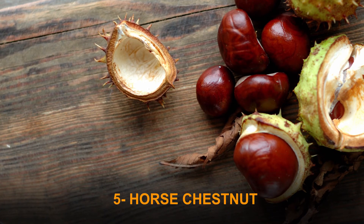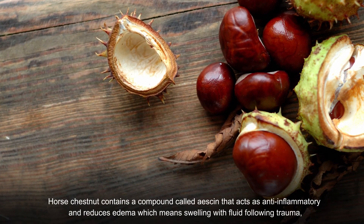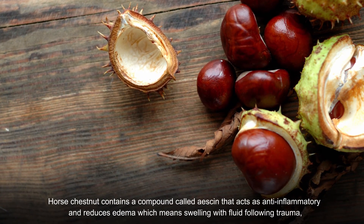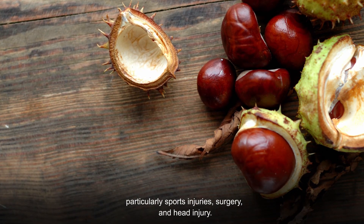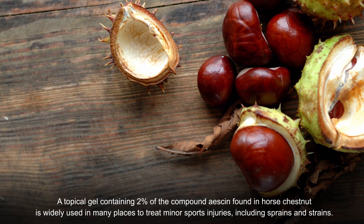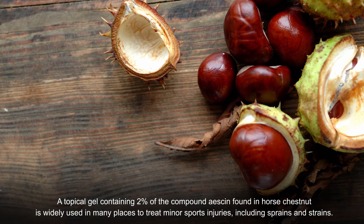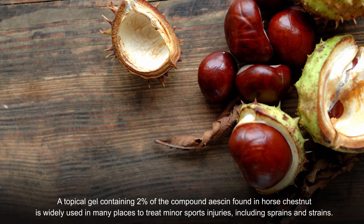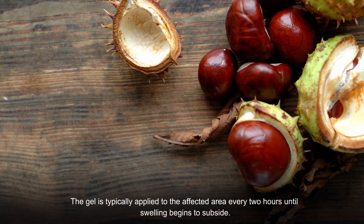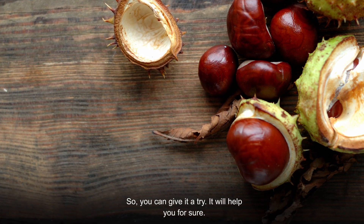Number five: horse chestnut. Horse chestnut contains a compound called aescin that acts as an anti-inflammatory and reduces edema — swelling with fluid — following trauma, particularly sports injuries, surgeries, and head injuries. A topical gel containing two percent aescin is widely used to treat minor sports injuries including sprains and strains. The gel is typically applied to the affected area every two hours until swelling begins to subside. Give it a try — it will definitely help.